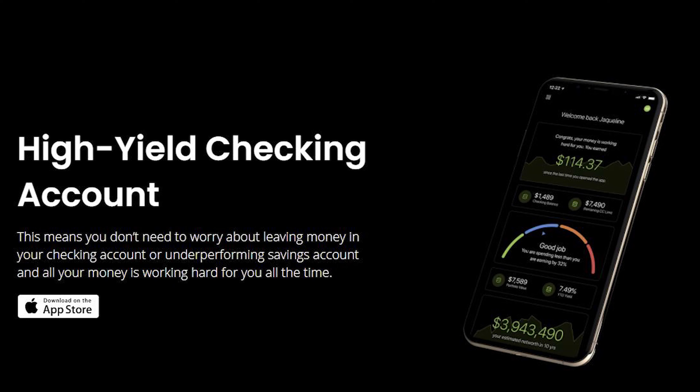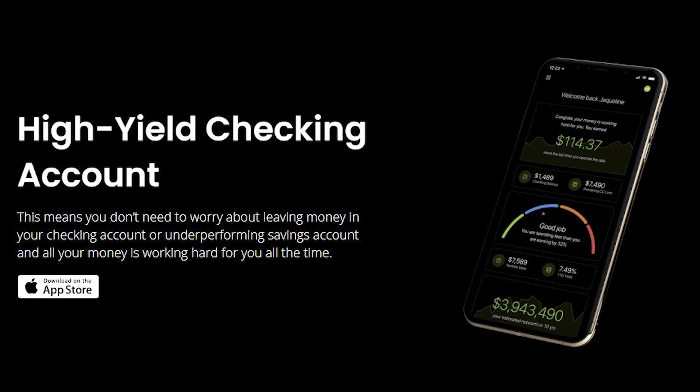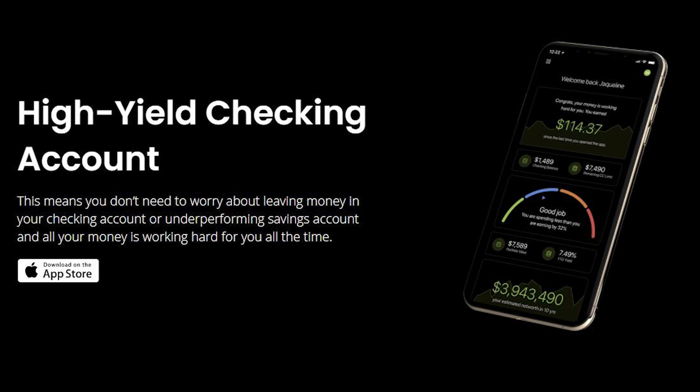One of the great pros when it comes to using the checking account is you actually earn interest on your money while it's sitting in your account. The best part is that it is FDIC insured up to $750,000 — even more than the typical amount you get in a traditional bank.